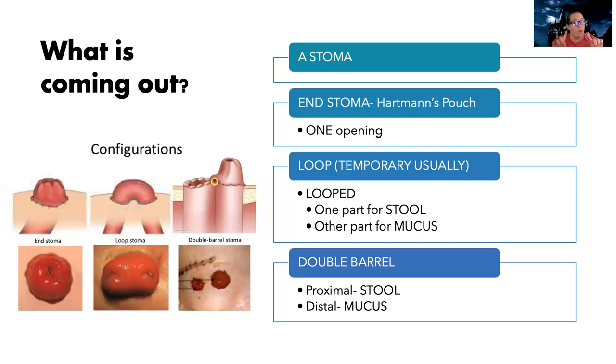Then there's also what's known as a double barrel stoma. This also has two openings, but it's not a loop — it's literally two different parts of your bowels each sticking out. There's a proximal side for stool and a distal side for mucus. Kind of like gastric bypass where they still leave your stomach and small intestine so the parts can still work — you have the mucus-draining part functioning. It's possible they can reattach these later. So to sum up: an end stoma is one opening at the end of your bowel; a loop is a loop of your bowel with two openings — one for stool, one for mucus; and a double barrel is two separate parts of your bowel coming out, one for stool and one for mucus.